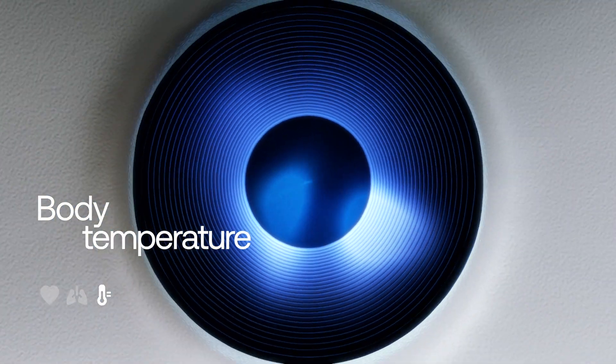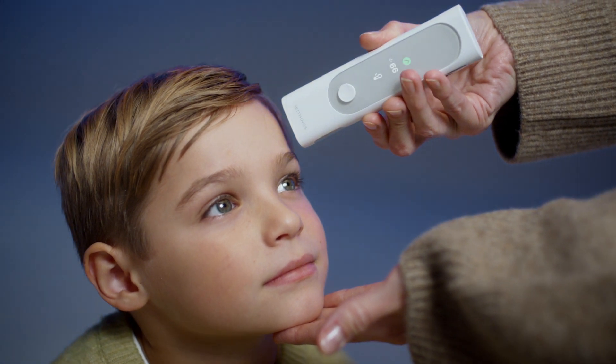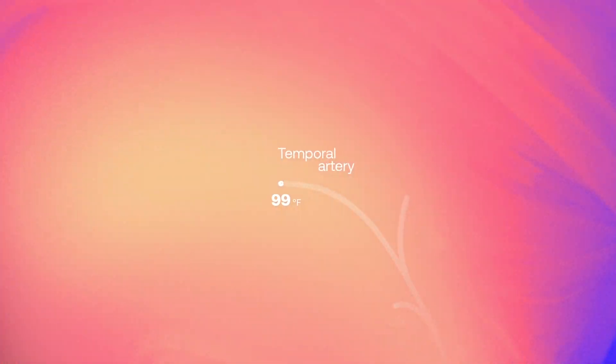Our most precise thermometer to date delivers fast and contactless results. With its refined sensors, BMO automatically pinpoints your temporal artery, a remarkably efficient spot to measure body temperature.